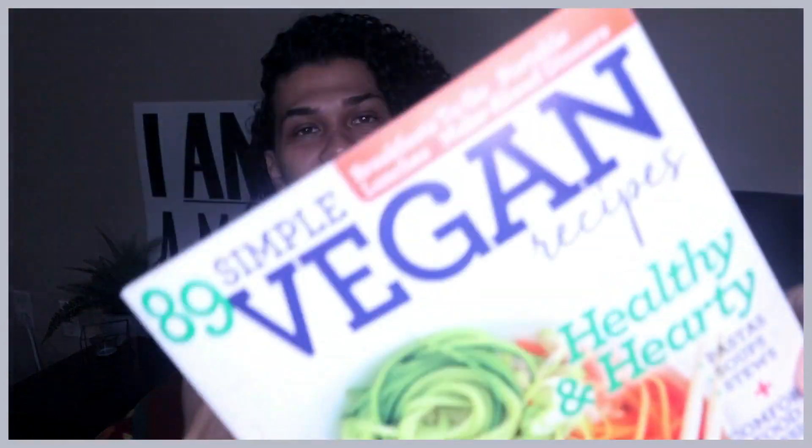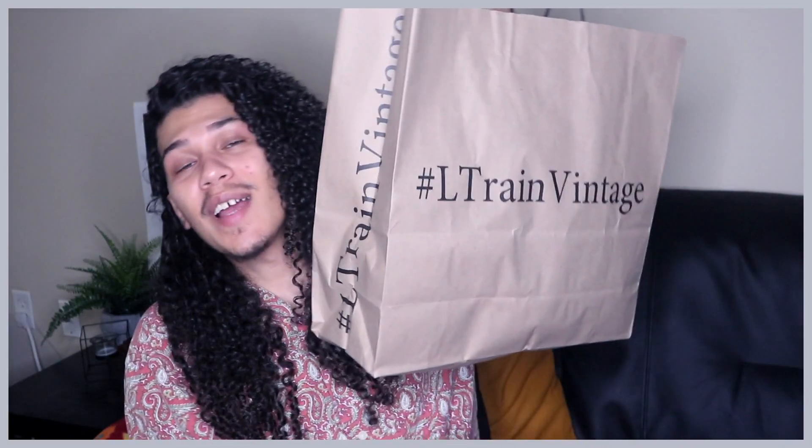The next item is a magazine called 89 Simple Vegan Recipes — my mom got this for me at Whole Foods. I believe it's from Community Table. It has 89 recipes and some really cool things in here, including a vegan cheese made from an ingredient I'd never heard of. If you'd like to see me test recipes from this, let me know in the comments.